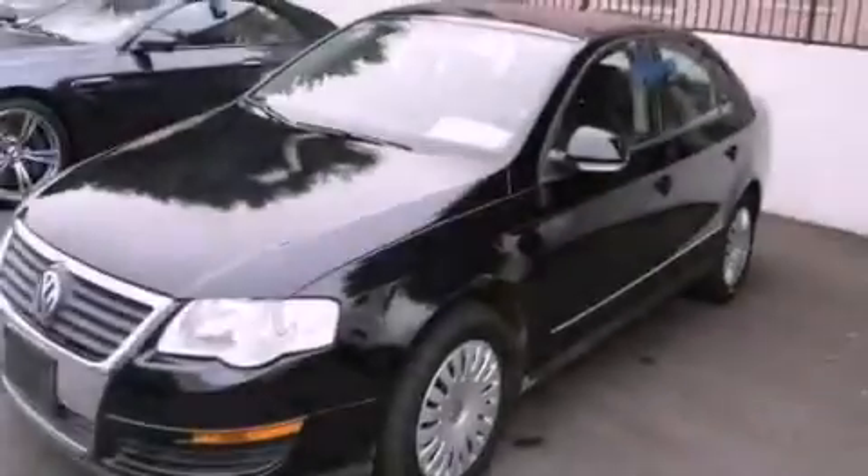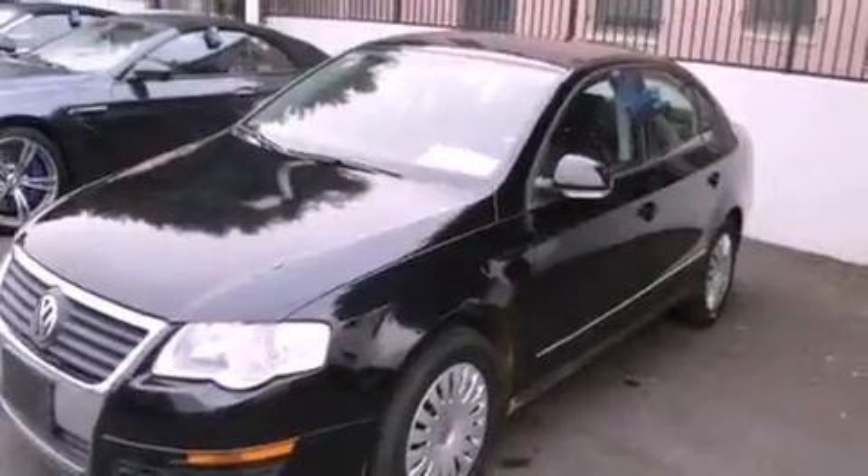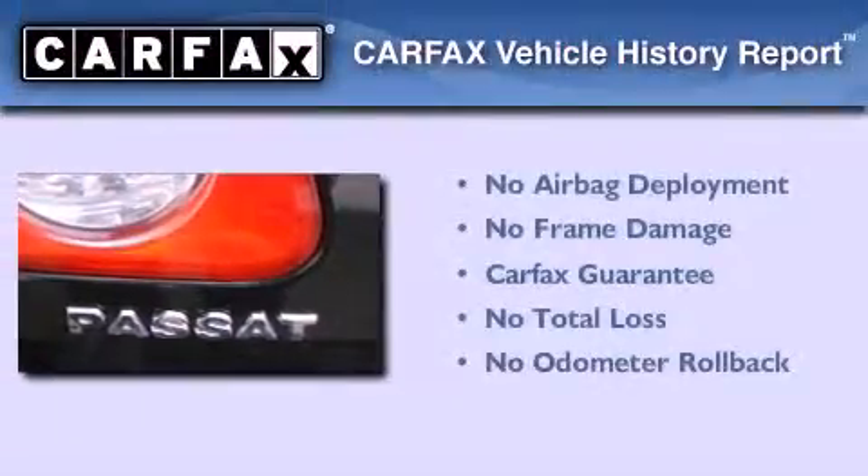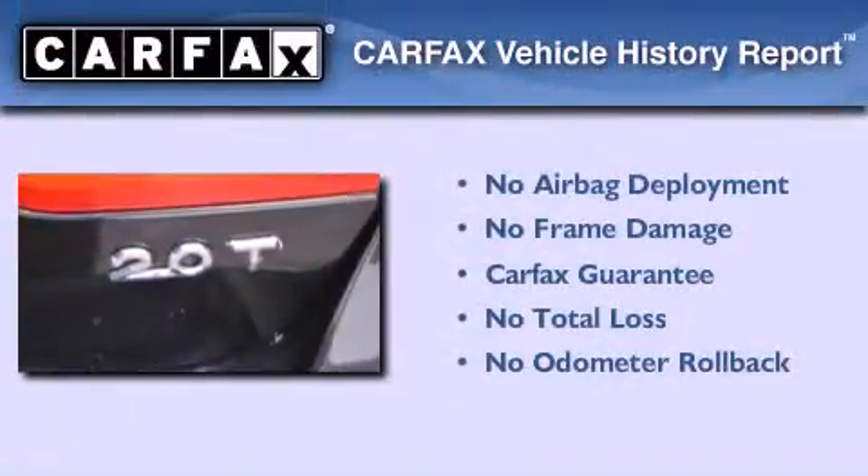With an EPA estimated rating of 31 miles per gallon on the highway, this automobile is clearly a fuel-efficient choice. Not to mention that this Volkswagen qualifies for the Carfax buyback guarantee.